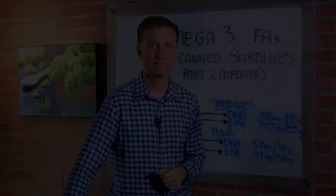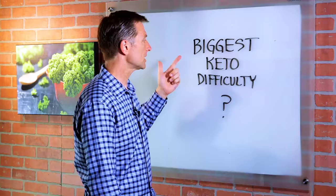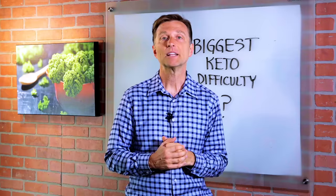Thanks for watching. I'm doing a survey for future videos on topics that you are interested in. This one is going to be on your biggest keto difficulty. If you wouldn't mind filling out the survey down below, I put a link in the description. Please fill it out. Thank you so much.